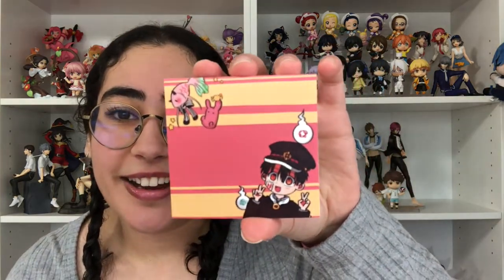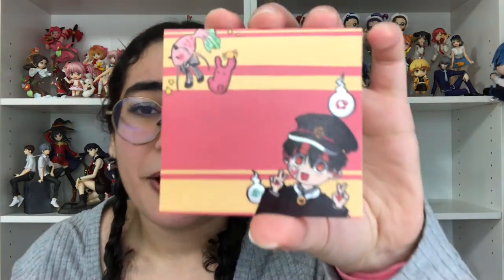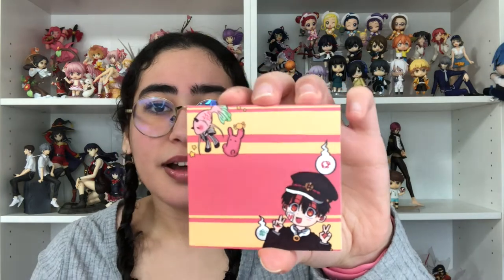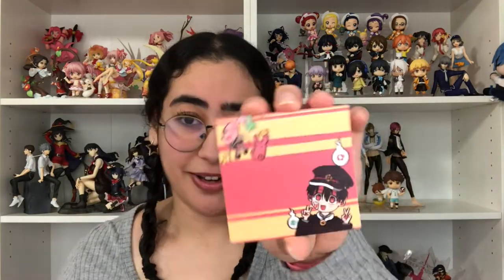My favorite one is this Hanako-kun sticky notepad — he's so freaking cute and there's Nene as a fish. I love the pose, the colors, and the whole design. I kind of wish I got a second one because I'm scared to use it now — hopefully they have an Etsy. The only issue is I write so big I don't know how much I'll fit on here, but I bought it because it was cute. That's all from JYK Doodles — the sun catcher, charms, and sticky notes.